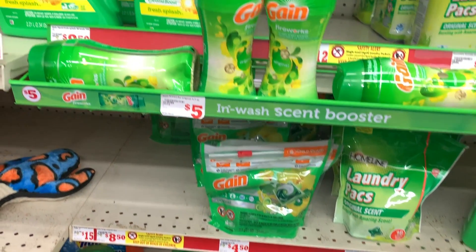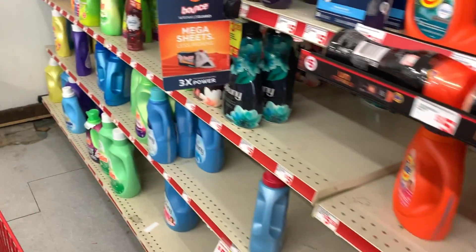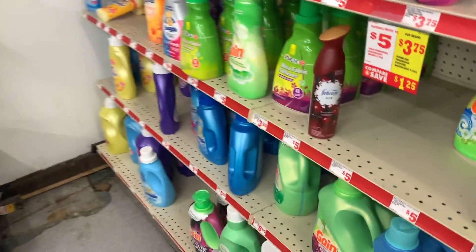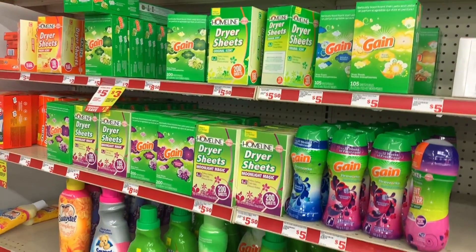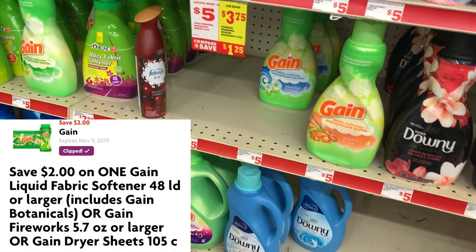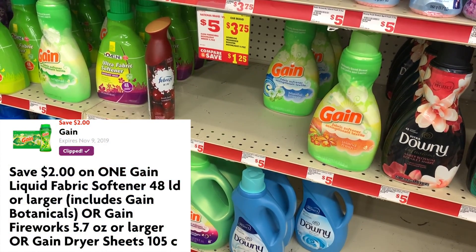Then we want to get a fabric softener product. You can get one of the Gain Fireworks, or you can come down here and get one of the liquid fabric softeners, or you can get the sheets as well — the 105 count. Those are also three dollars and 95 cents and we are going to use the two dollar off one digital coupon.